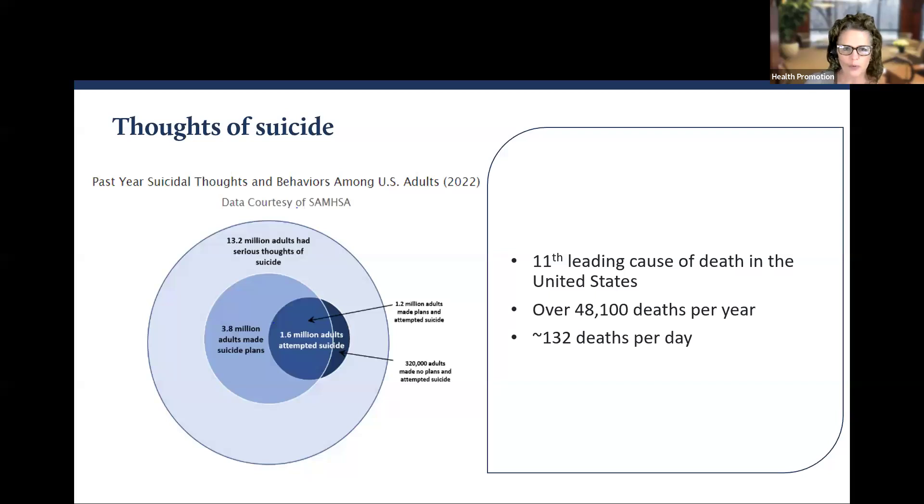Death by suicide is the 11th leading cause of death in the United States, and it's preventable. Using data from the CDC, 13.2 million adults had serious thoughts of suicide, and 1.6 million attempted suicide in 2022. There are over 48,100 deaths by suicide in the United States per year — approximately 132 people each day. Someone may make an active statement like 'I'm going to end my life,' but equally important are passive statements like 'I just wish this could all be over.' Any statement should be clarified and taken seriously.